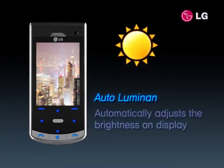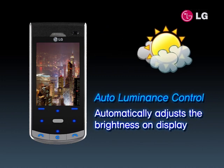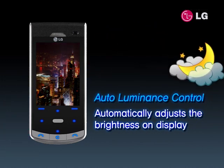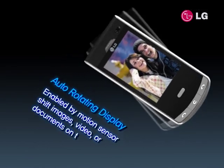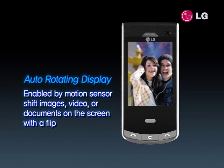The auto-luminance control adjusts the screen lighting according to ambient brightness, which results in viewing that is always clear and easy for your eyes. Taking advantage of the auto-rotating display, simply switch your view from narrow to wide by holding the phone horizontally.